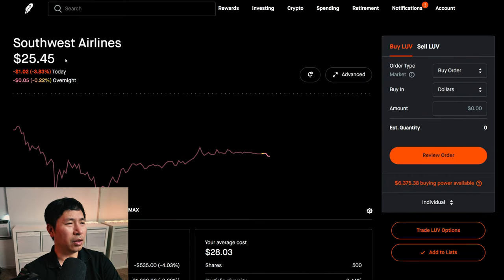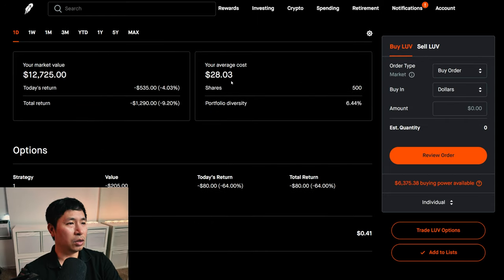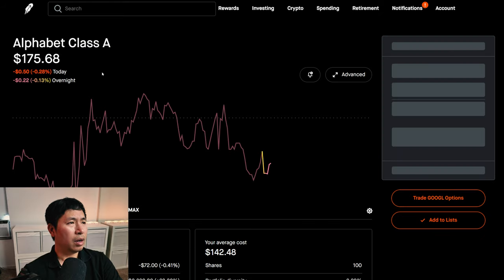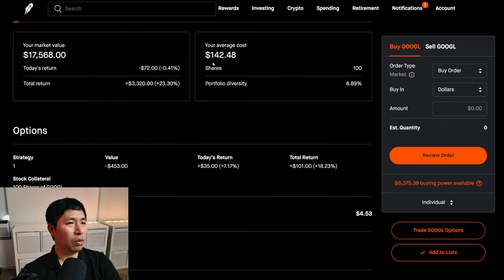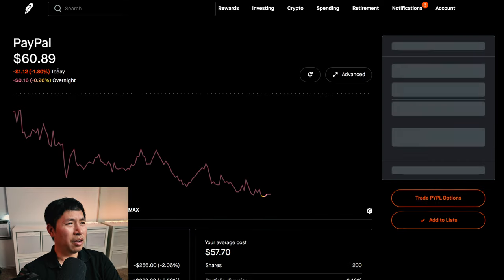I have 500 shares of Southwest Airlines. Southwest Airlines is at $25.45, my average cost is $28.03, my total return is negative $1,290. I have 100 shares of Google. Google is at $175.68, my average cost is $142.48, total return $3,320.